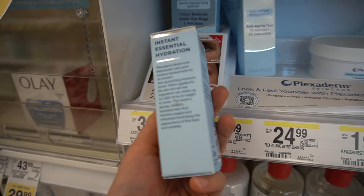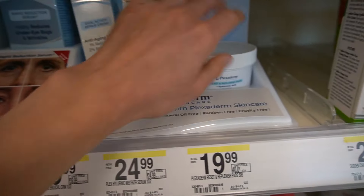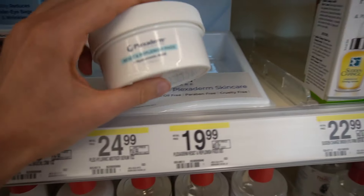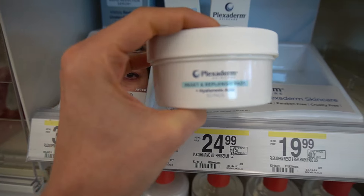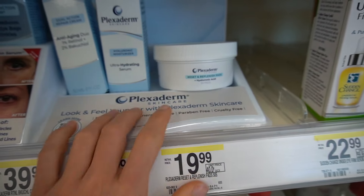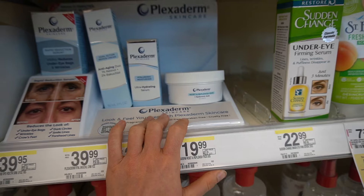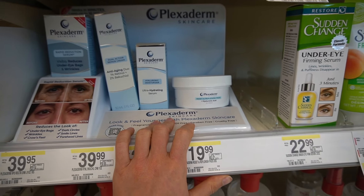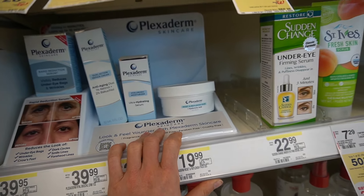They also have an ultra hydrating serum — sodium hyaluronate, so it's a hyaluronic acid serum. And then they have reset and replenish hyaluronic acid pads. These are like makeup remover pads — they just kind of move makeup around. If you want to use it to break up mascara fine, but you do actually need to wash your face after because it doesn't really cleanse the skin.